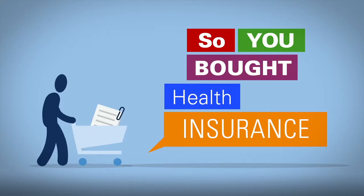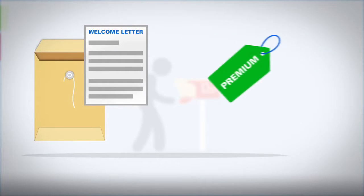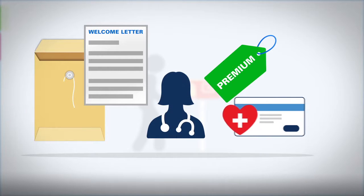You bought health insurance. Now what? You should receive a welcome packet from your insurance company, which will generally include a welcome letter, instructions for paying your premium and selecting a primary care provider, and your insurance card.